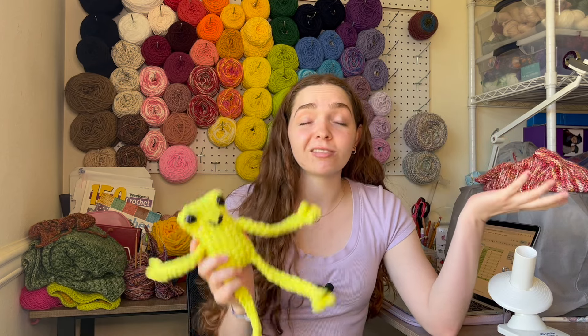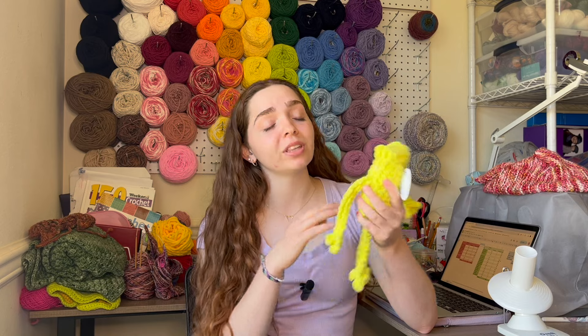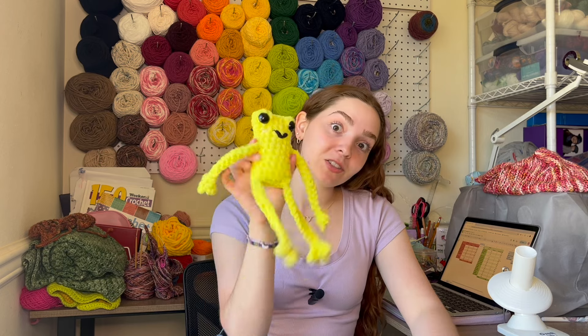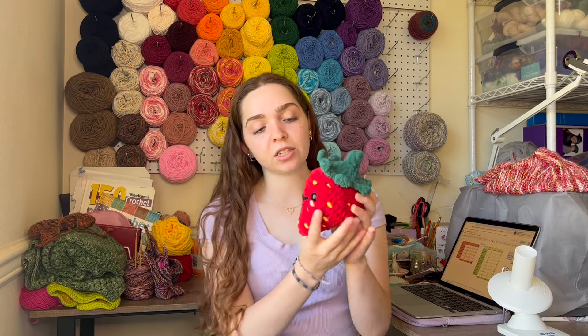Next up are these jumbo leggy frogs. I've made leggy frogs in the past, but this time I had some leftover sparkly green plush yarn to use, so I was like, let me just whip up some really cute jumbo leggy frogs. I made six of them and they are $20 each. Next up, I made this little plush strawberry — I made two of them just because I was using leftover yarn. They are priced at $25.